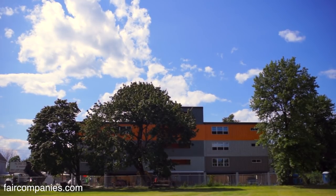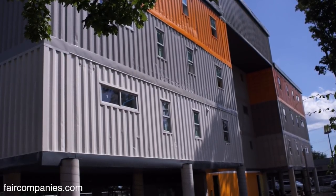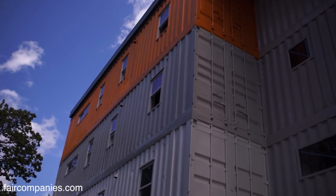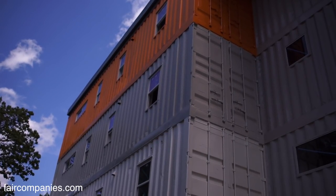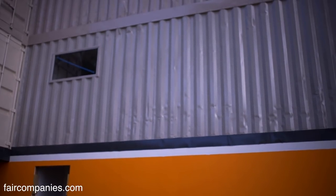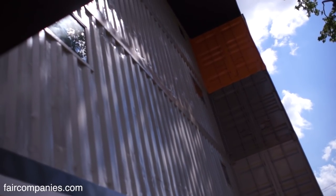We initially were going to cover the building, but then needed to allocate funds in a different place, so we decided to celebrate the idea of the container. These boxes are between twelve to eighteen years old and they have been banged up.